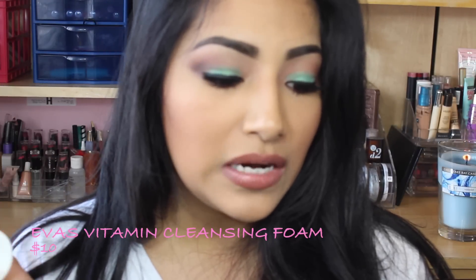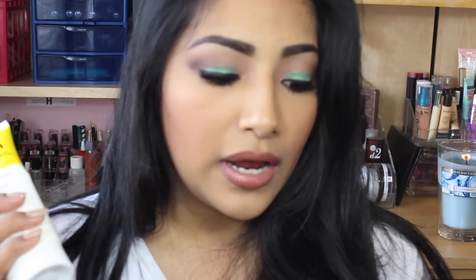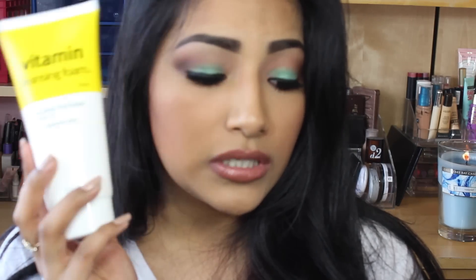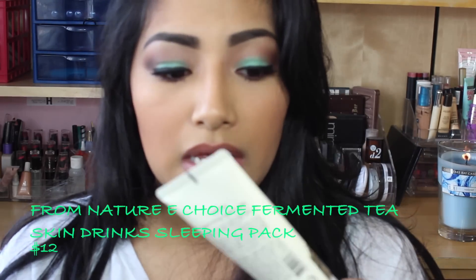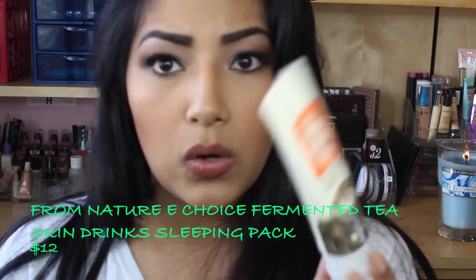Next is this big bottle — a vitamin cleansing foam. Apply an appropriate amount on your hands, massage it on your face, and wash off with warm water. This is $10. This lemon-scented cleansing foam has AHA multivitamins and will brighten your skin and remove pores. You get a big bottle. Let me see if it smells like lemon — it has a cap but I can still smell it. It smells like lemon! Awesome, I love this.